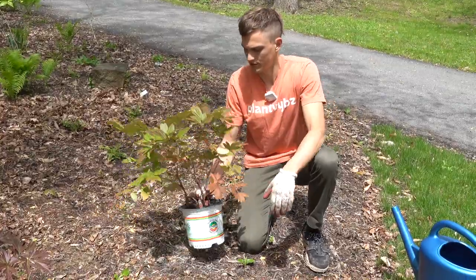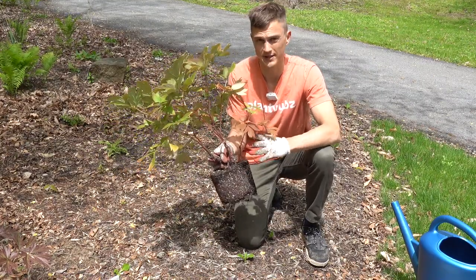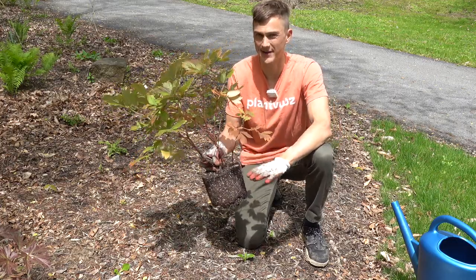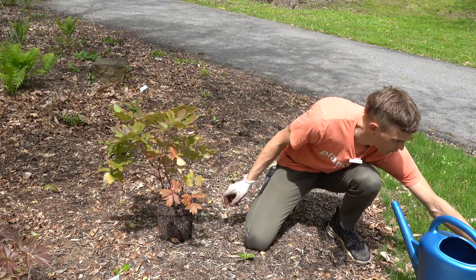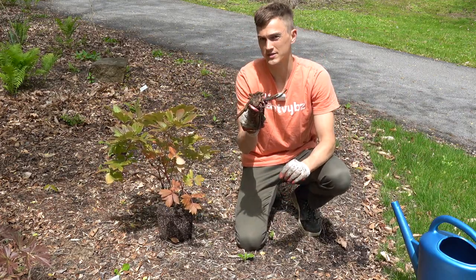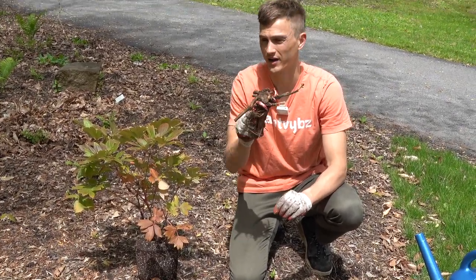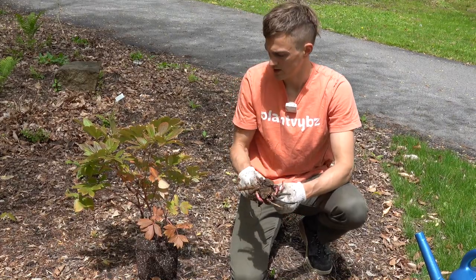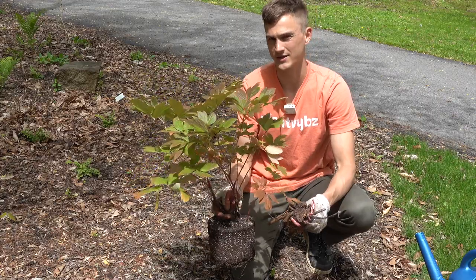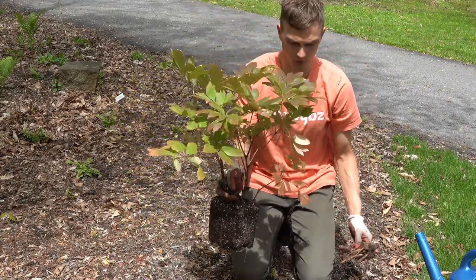First thing, we'll pop it out of the pot. The best thing about purchasing a ready-planted Ito peony is that you can rest assured it's been planted at the correct height. When planting just bare roots, if you plant a little too deep that can really affect its ability to flower — and if it's too shallow, that can also affect flowering. So purchasing them as an established potted plant takes a lot of the guesswork out of it. That's why I typically advise starting with these.